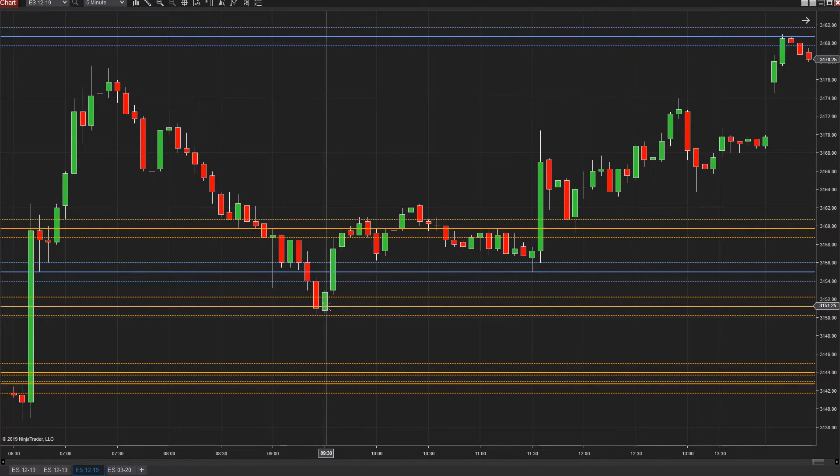There are really three trades here: the long from 3151, then the long from 3155, and then the long from 3159. This trade went 30 points, this trade went about 26 points, and this one went about 20 points. Just an absolutely insane day if you just did what there was to do here.